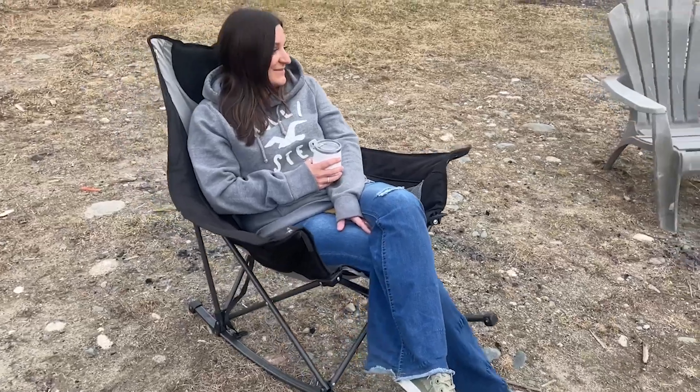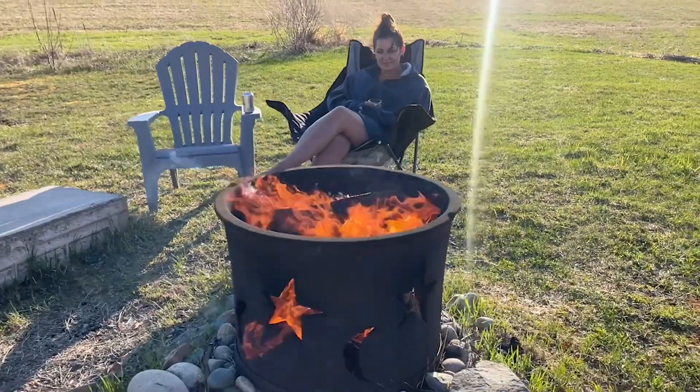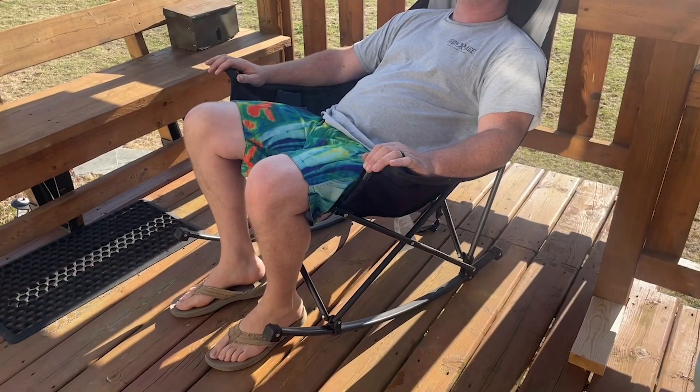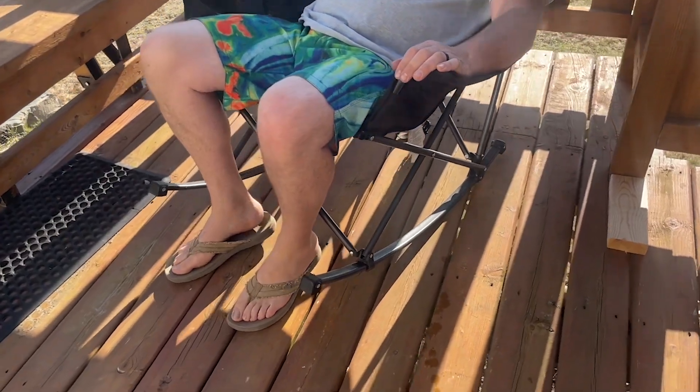I use this thing all the time. I sit outside in the mornings with my coffee, in the evenings, I take it to other people's houses, around the campfire — all over the place. This thing comes with me everywhere. People fight me for it because it's really cool — it's a crowd pleaser. It's really nice and wide so it fits a variety of sizes.